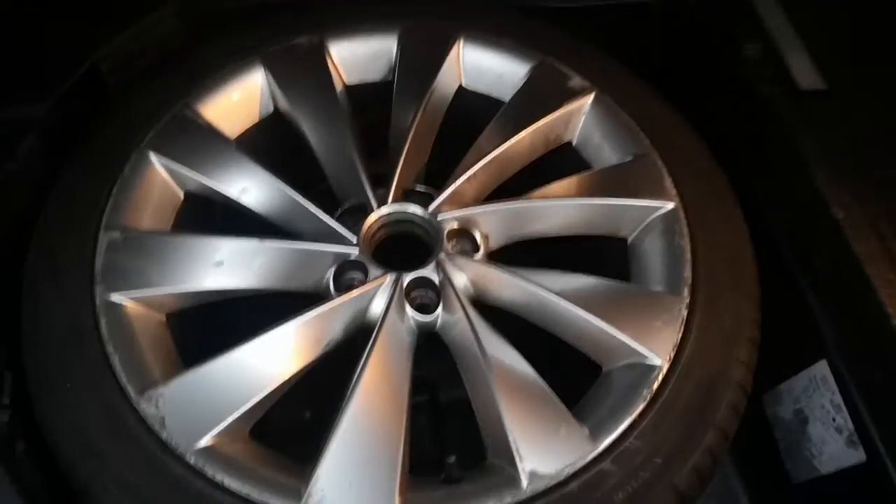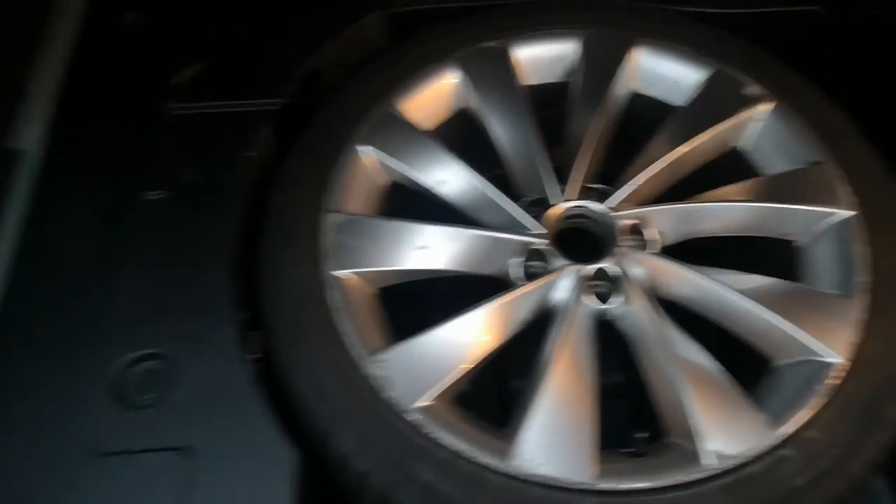Ample boot space. There's a spare wheel as well — the original alloy, genuine.